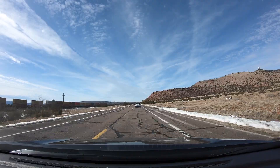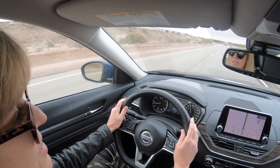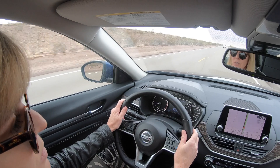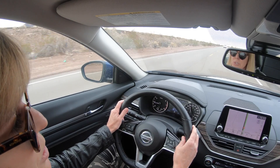It also has steering assist, which means it will keep you in a single lane. It will let you know if you're starting to drift a little bit and pull you back. Nissan is very strict about calling this an assistance feature — it's very much a safety thing. It's not to invite you to take your hands off the wheel.